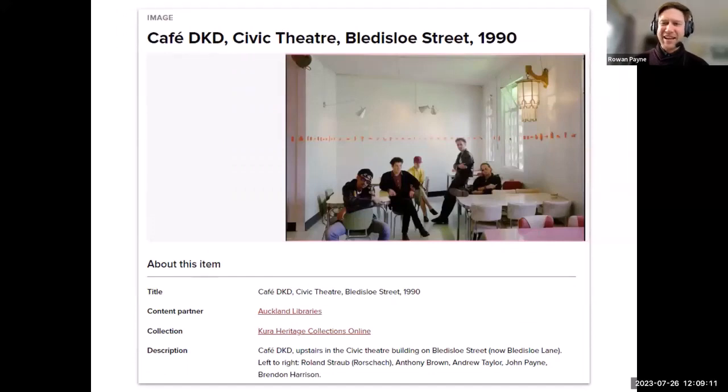Another place that Kelly and I spent a lot of time was Cafe DKD — this is a long-defunct cafe. This image of it is from the Auckland Libraries online collections. It was part of the Civic Building, overtaken by IMAX and the like.